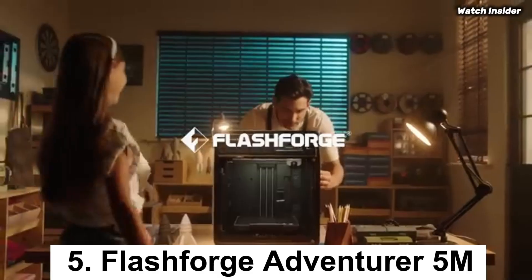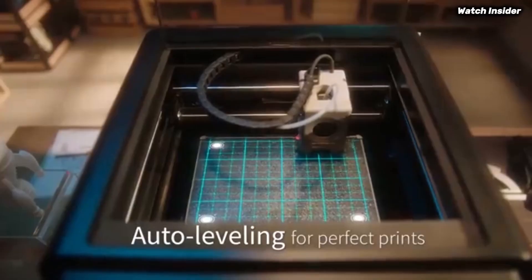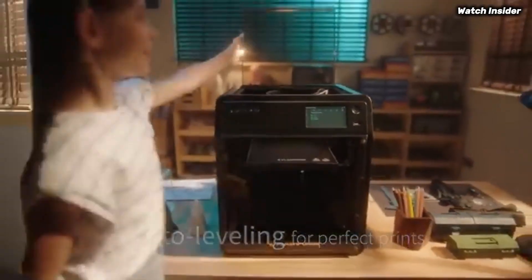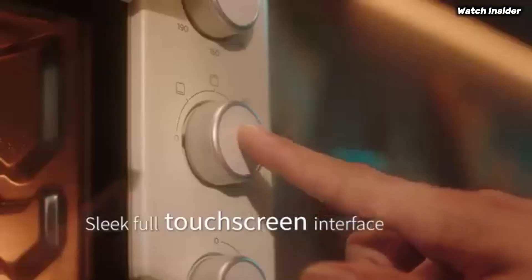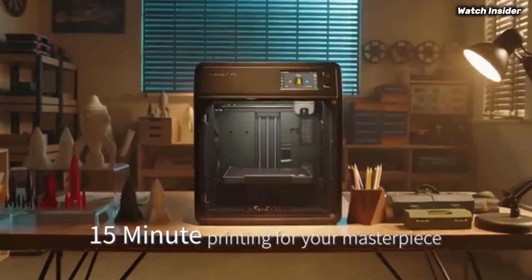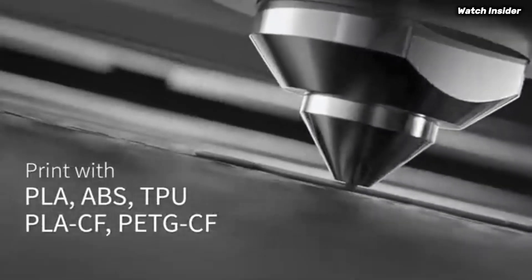Number 5: the FlashForge Adventurer 5M is a game-changer in the world of 3D printing, designed to meet the needs of both beginners and experienced makers alike. After extensive testing and evaluation, it's clear that this printer combines user-friendly features with impressive performance, making it one of the standout models in its class. One of the most striking aspects of the Adventurer 5M is its ease of use.